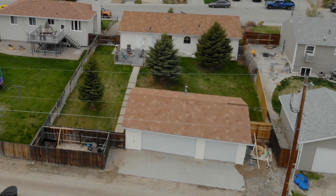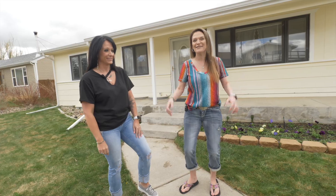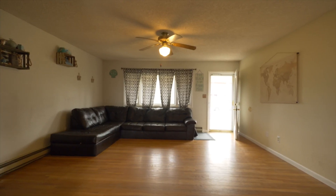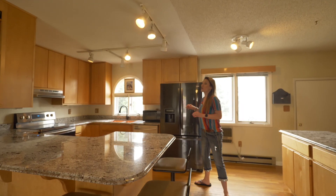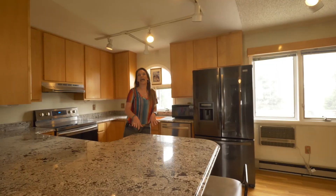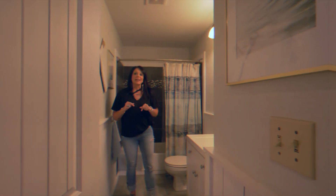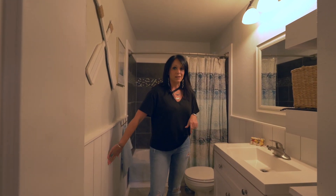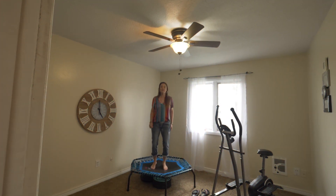Look at this amazing kitchen. Not only is it open to the living area, it also has maple cabinets that are real wood, granite countertops, updated appliances, and lots and lots of storage. Check out this updated bathroom — tile surround, tile floors, and great wainscotting. There are three bedrooms on the main level.